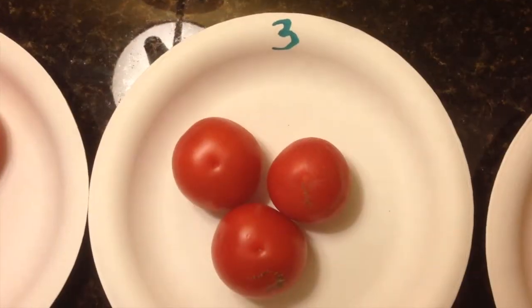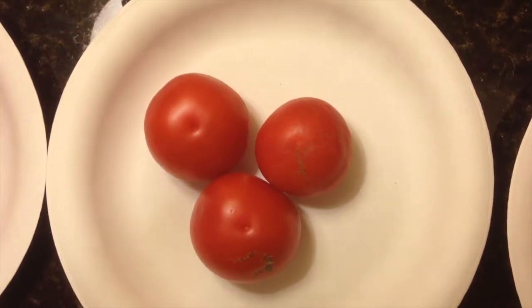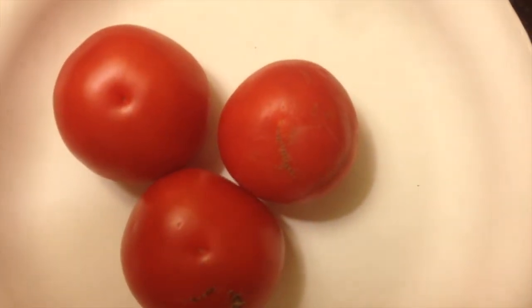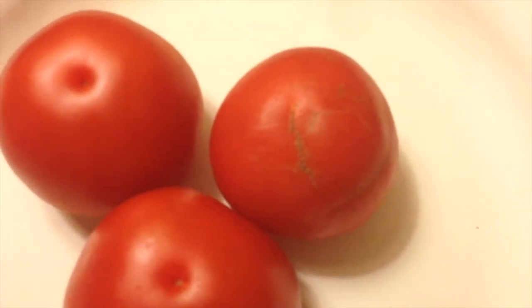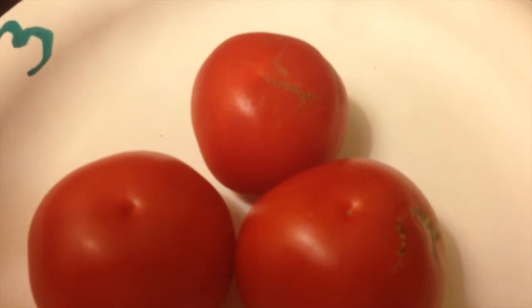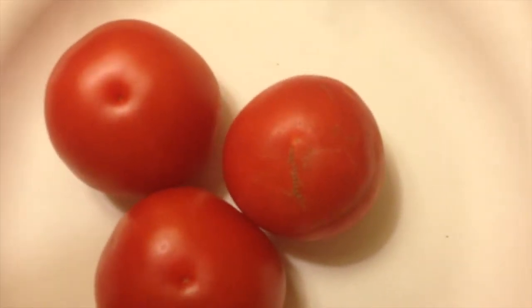Looking at sample number three, we're looking for not only condition and uniformity but also quality — the edible portion as well as freshness. This one has some blemishes, and it's a little bit more red, which means it's more ripe and probably won't have a very good shelf life. The zippering or scabbing you see on it affects eye appeal and will definitely cause some problems on the marketing side.